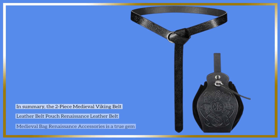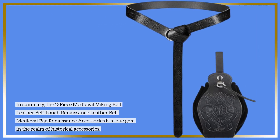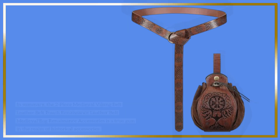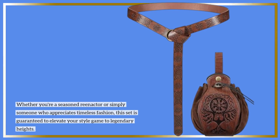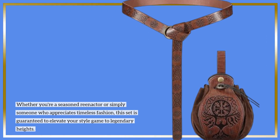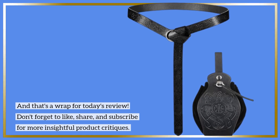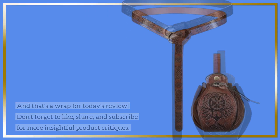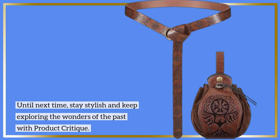In summary, the two-piece Medieval Viking Belt Leather Belt Pouch Renaissance Leather Belt Medieval Bag Renaissance Accessories is a true gem in the realm of historical accessories. Whether you're a seasoned re-enactor or simply someone who appreciates timeless fashion, this set is guaranteed to elevate your style game to legendary heights. Don't forget to like, share, and subscribe for more insightful product critiques. Until next time, stay stylish and keep exploring the wonders of the past with Product Critique.